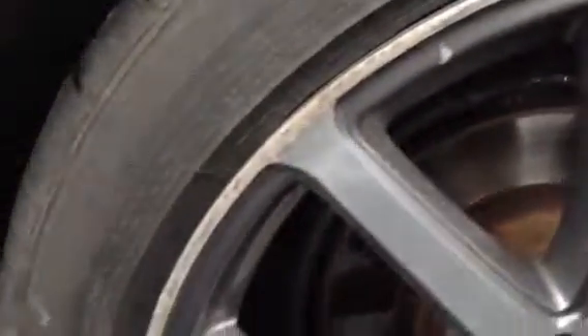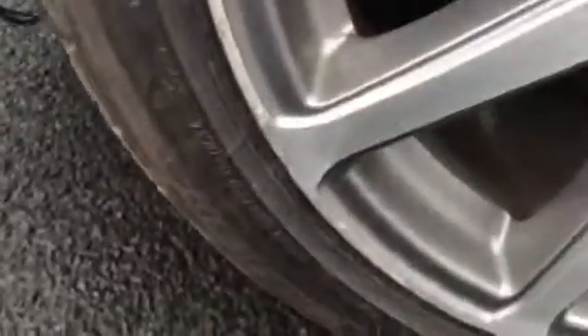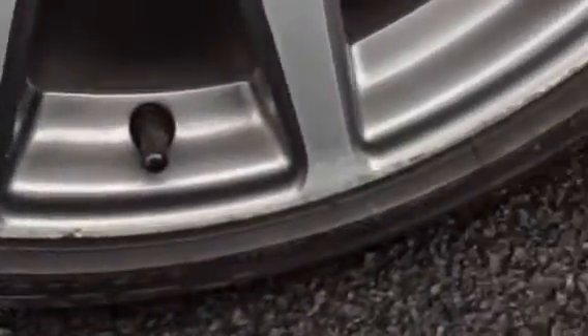The rear tyre is looking at a good 5mm. Offside rear alloy — unfortunately again you can see a lot of curbing and corrosion around the outside edge of the alloy there, so it's going to require a refurb. As you can see they've got the cloth roof — it's not a hard top — and you can see there is some mould and stuff along the roof there.